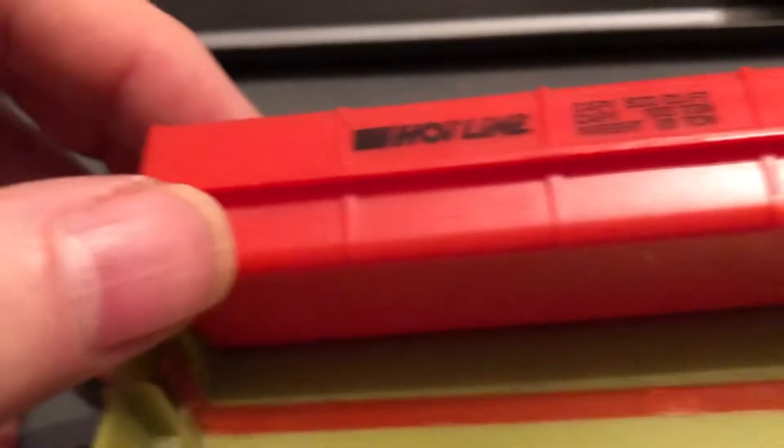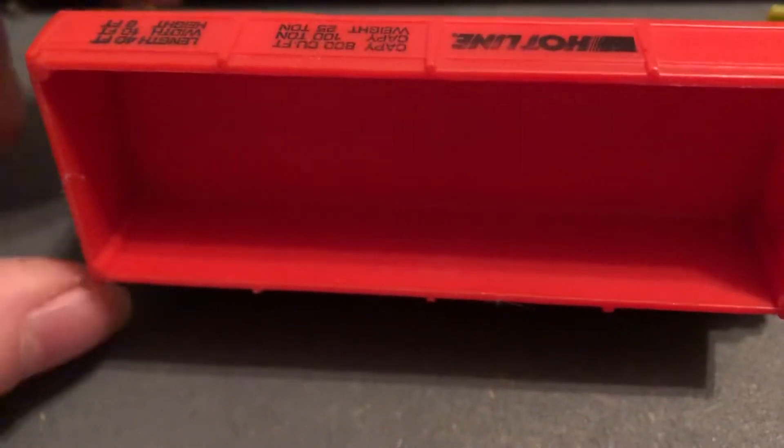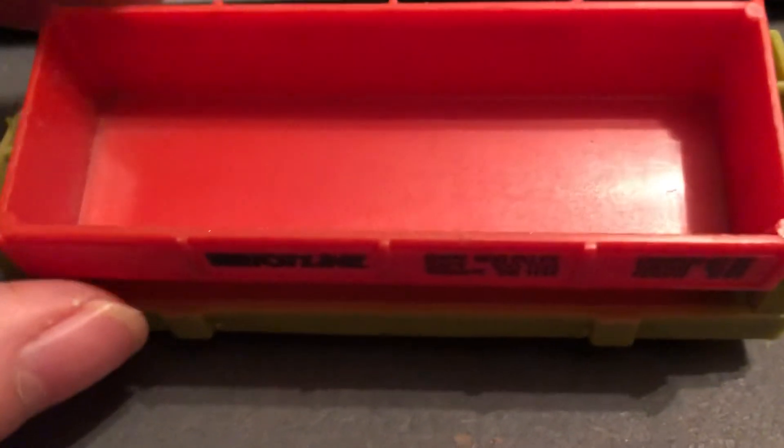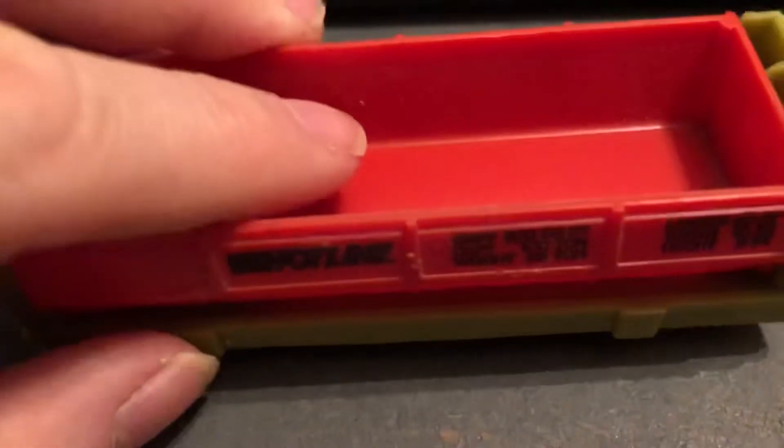And it tilts to the side like that to dump the ore. So you can put sand or rocks or little toys or whatever you'd have on there as a kid to have fun. Clicks back into place.